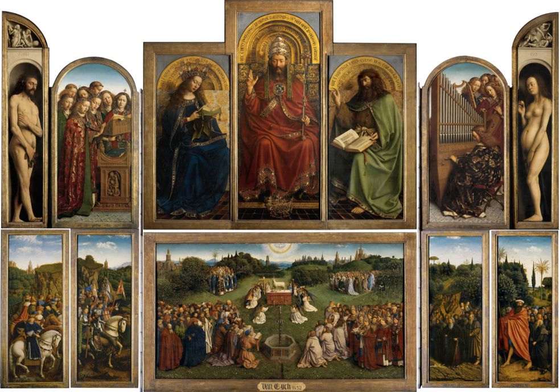Notable altarpieces include the Pala d'Oro in Byzantine style at St. Mark's Basilica, Venice; the Maestà altarpiece by Duccio; the Mérode altarpiece by Robert Campin; the Ghent altarpiece by Hubert and Jan van Eyck at St. Bavo's Cathedral, Ghent; the St. Wolfgang altarpiece by Michael Pacher at the Church of St. Wolfgang, St. Wolfgang im Salzkammergut; the Altarpiece of Veit Stoss at St. Mary's Basilica, Krakow; the Isenheim altarpiece by Matthias Grünewald; and the Assumption of the Virgin by Titian at Santa Maria Gloriosa dei Frari, Venice.